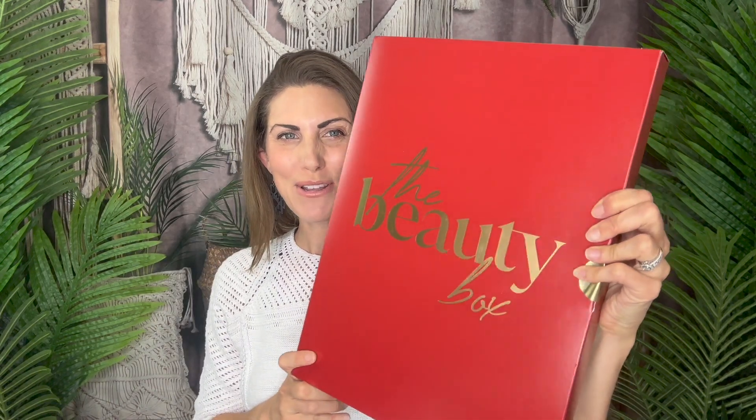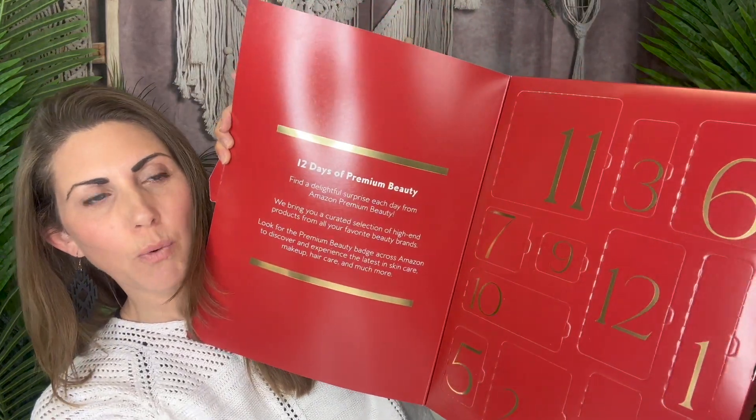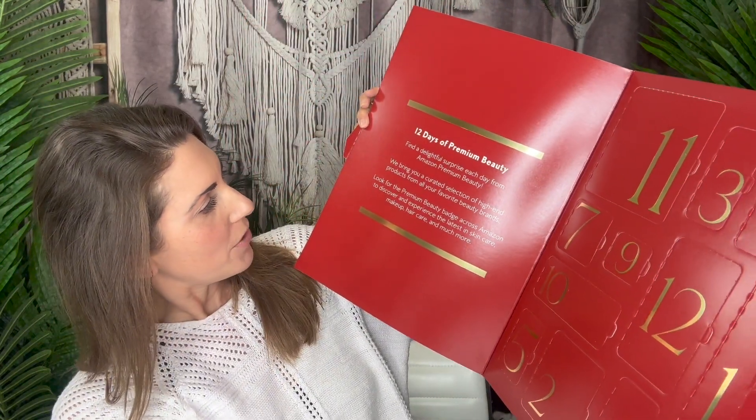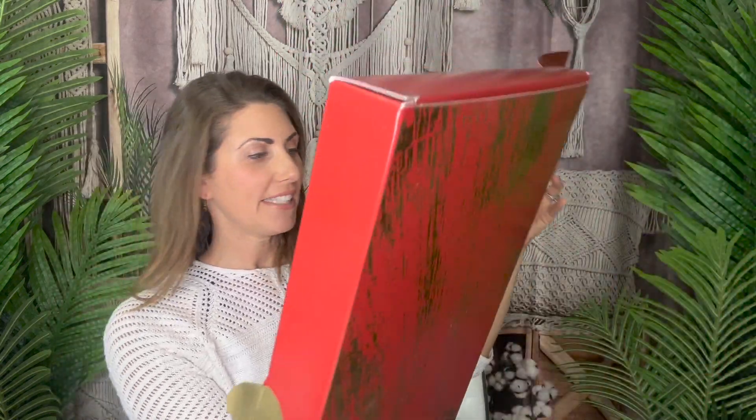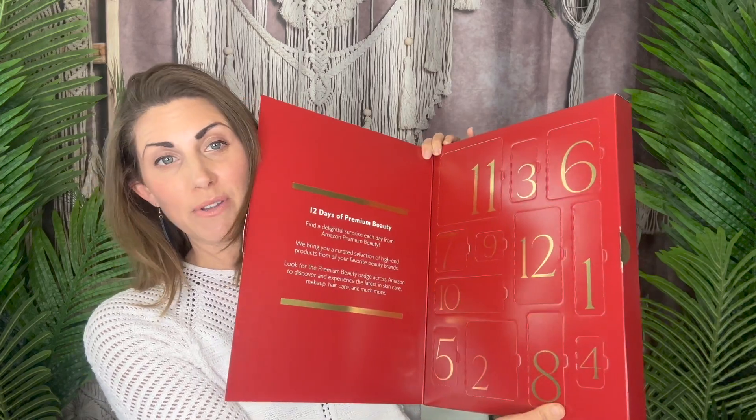I am so excited for this beauty box — I gifted it to myself and it comes very beautifully packaged. So let's open it up. Inside it says '12 days of premium beauty,' and these are all Amazon premium beauty top sellers. It's meant to be an advent calendar, but it could be used any time of the year — so I'm going to open every single day right now.